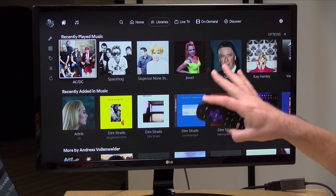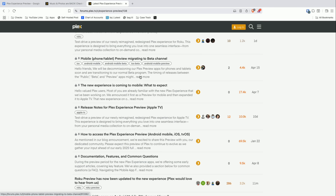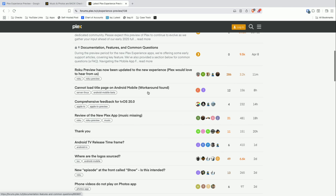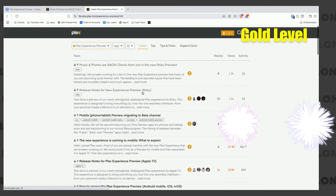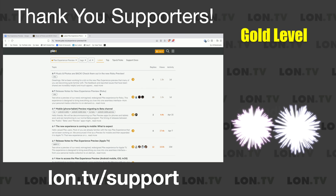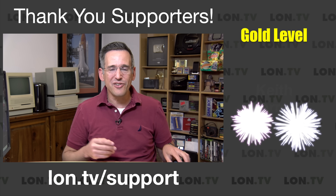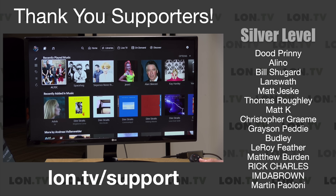What we're going to look at today is how they're envisioning music and photos getting integrated into the new TV preview app, and this should give you a good idea of how things work. I'll give you instructions on how to get it running on your Roku, and if you don't have a Roku you can see how it works here. They have a forum set up for the preview experience that is being actively monitored by Plex staff, so if you have suggestions or comments head over there. I'll put the links in the video description so you can add your thoughts and get your opinion heard by the team.